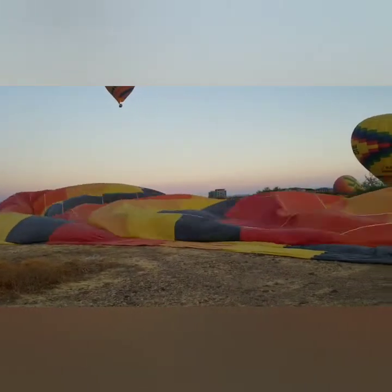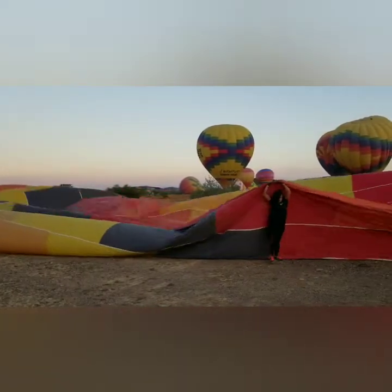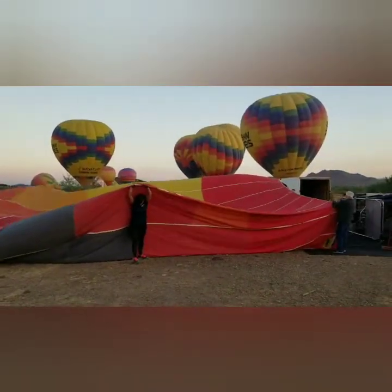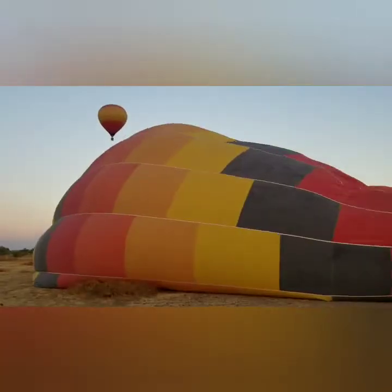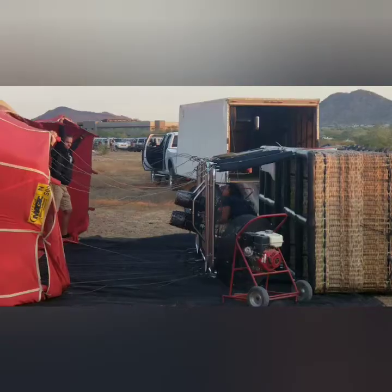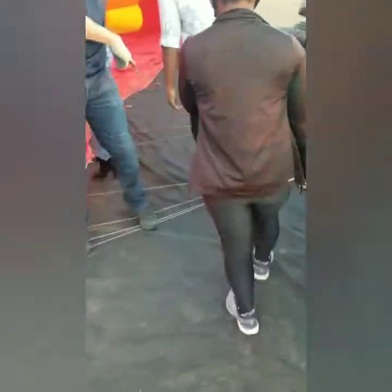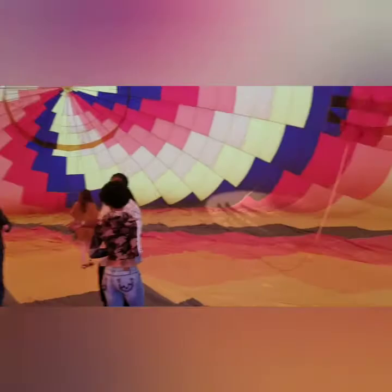The fabric that the balloon is made of is called an envelope. This particular envelope weighs 1,000 pounds — can you believe that? To set this balloon up it takes a crew of at least 5 people. They actually let us go inside the balloon before it was fully set up. Totally cool.